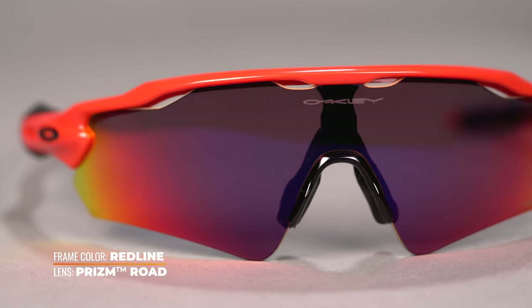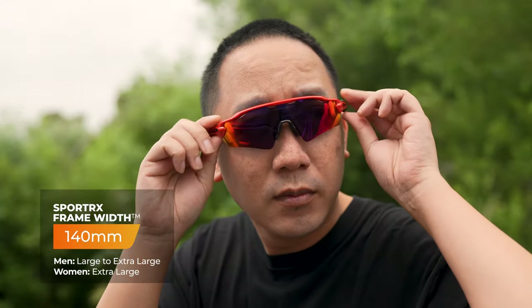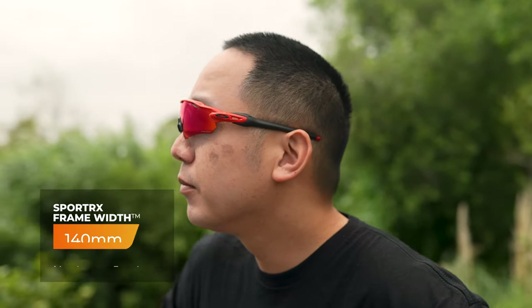The Radar EV Path has an SFW of 140 millimeters, putting it in the large to extra large range. What's interesting is that even smaller faces can actually tend to wear it pretty well, likely because of that crazy wrap design and oversized shield look. Even more petite people can pull it off, but if you are particularly petite there is a Radar EVX S that you can check out.